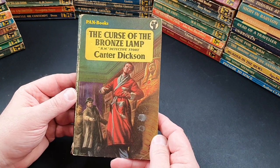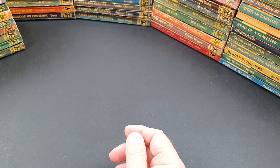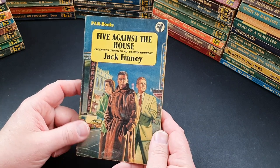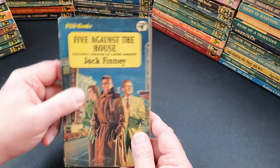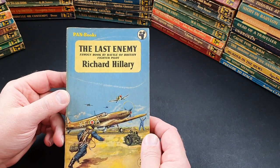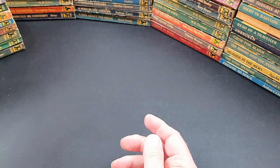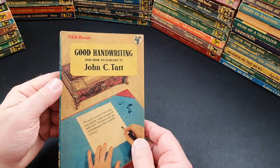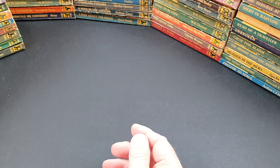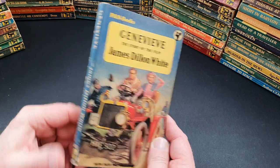395 is The Curse of the Bronze Lamp by Carter Dickson, an HM detective story. 396 is Five Against the House — an ingenious thriller of casino robbery by Jack Finney. I wonder if that was influenced by Ocean's Eleven — though even the original 60s one hadn't come out yet, so interesting. 397 is The Last Enemy, a famous book by Battle of Britain fighter pilot Richard Hillary. 398 is Good Handwriting and How to Acquire It. Nothing was taboo for Pan! 399 is Genevieve: The Story of the Film by James Dylan White, with film photographs and a little photo insert.